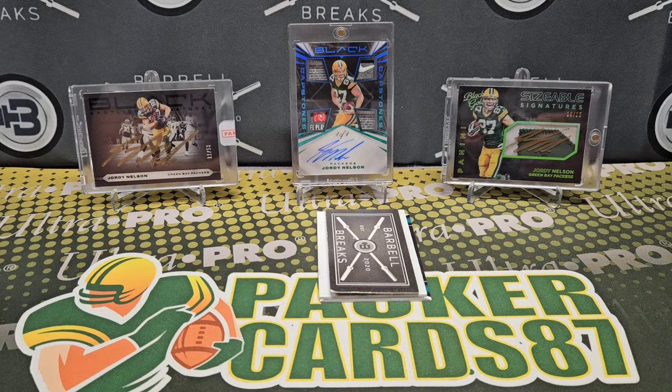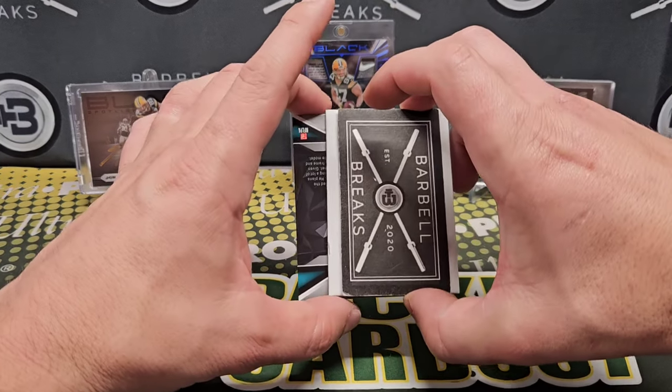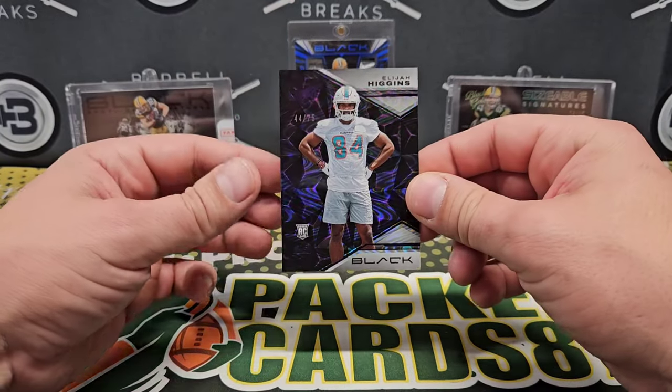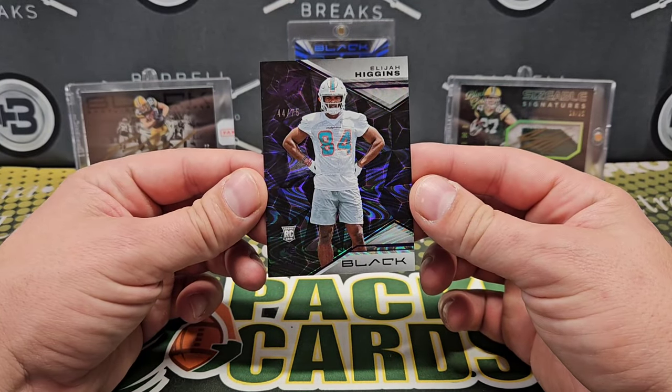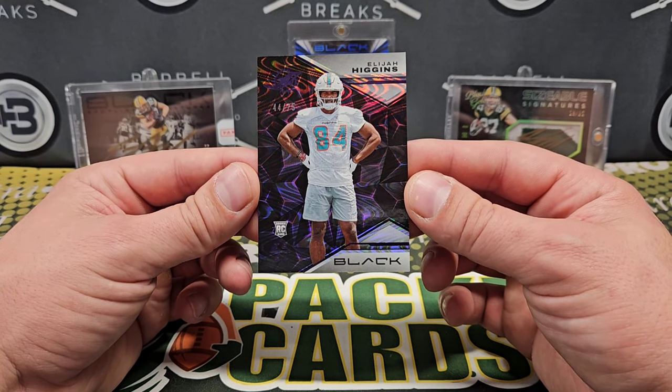Not too shabby. I guess this is Cheddar Bob's box but he'll probably get a Packer in his. Our numbered base card is Elijah Higgins, 44 out of 75. I don't know who this guy is, but we'll get him in practice shorts and stuff.